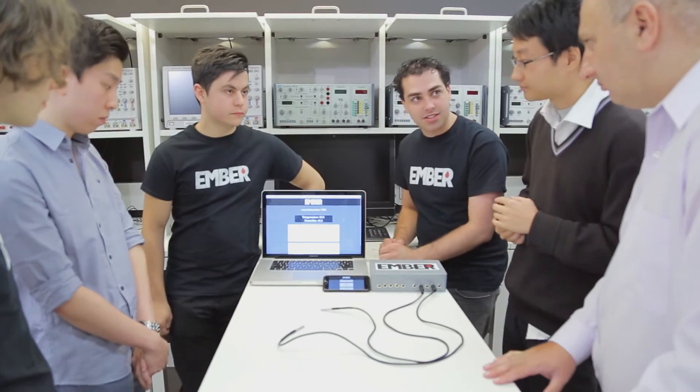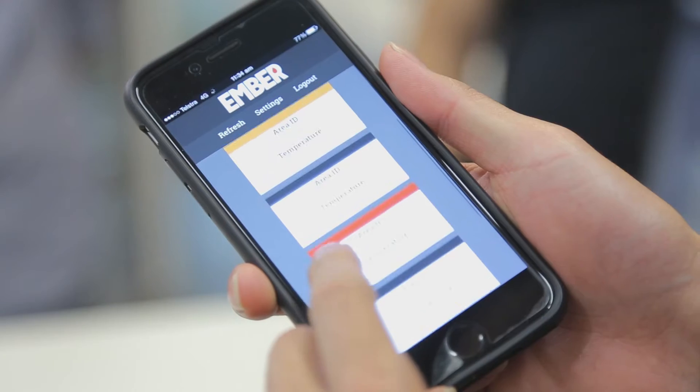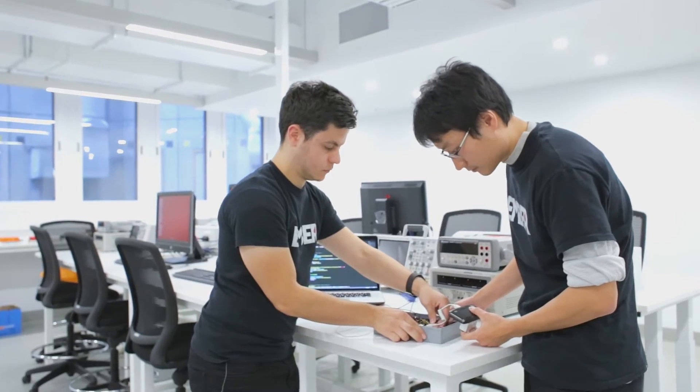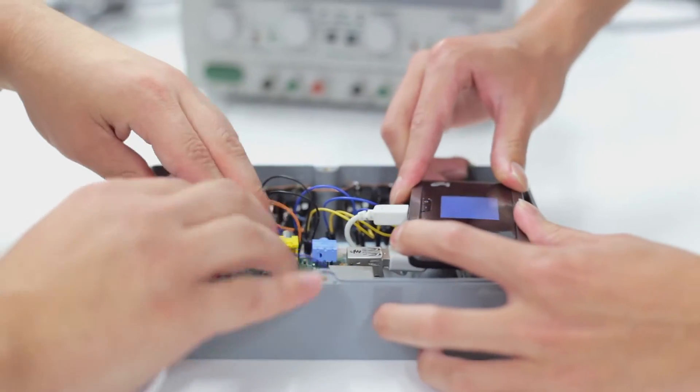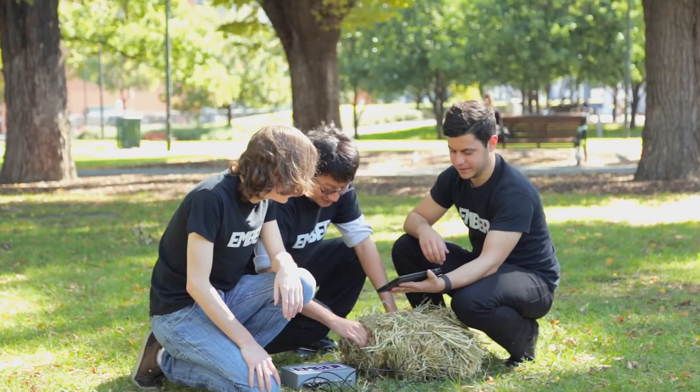In an engineering sense it's perfect — it takes your knowledge from everything you've learnt and you're taking that product from just conception to birth. Throughout the project we had problems coming up all the time, and it required us working together and communicating effectively with each other.